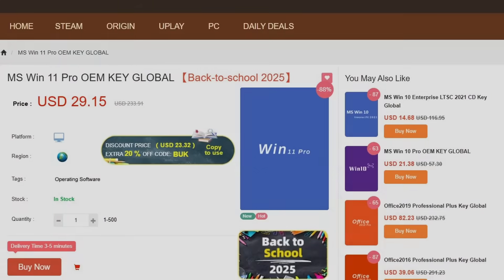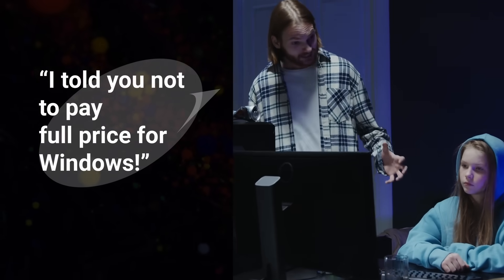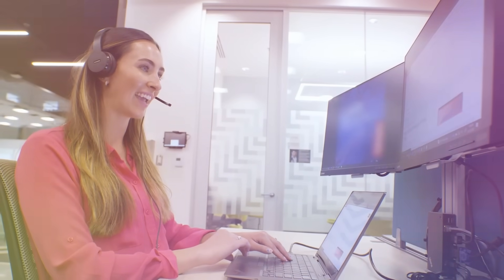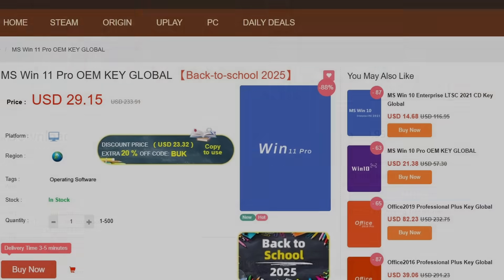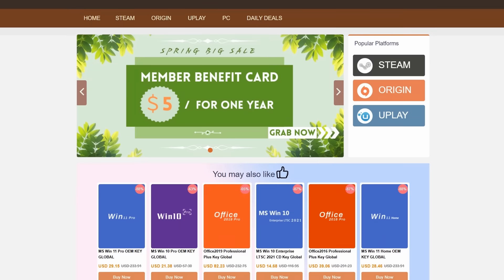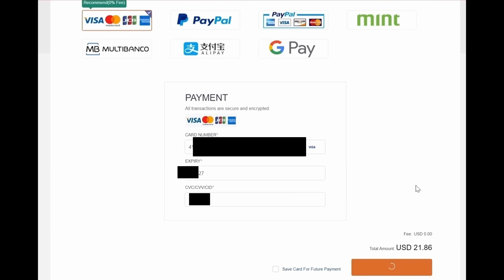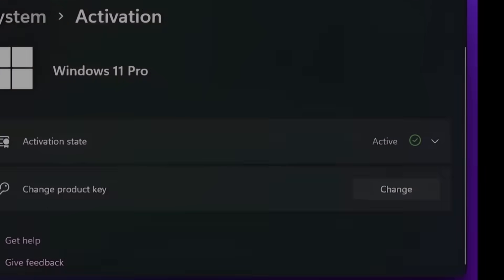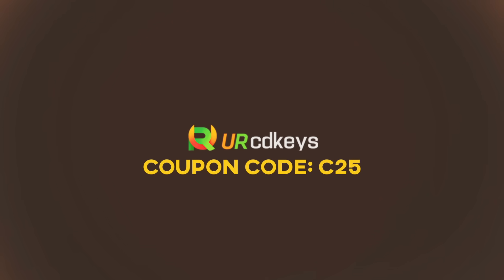Today's video is sponsored by urcdkeys.com. If you are planning to build your own PC, you really shouldn't waste money on a full-price Windows key. Instead, you should get an OEM key. These keys are bought in bulk at a massive discount, usually by system integrators or companies like urcdkeys. Instead of the full price of $200 for a Windows 11 Pro key from Microsoft, you can get a Windows 11 Pro OEM key for just over $15 when you use coupon code C25 at urcdkeys.com. You can buy with PayPal or credit card, then head to your purchased orders page and copy your key. In Windows, type activate and enter your copied key. You can also get Office 2021 Professional at a massive discount using the same C25 code. Check the links in the description to get your Windows OEM keys today.